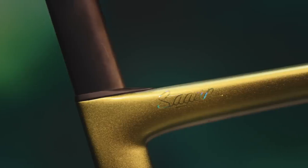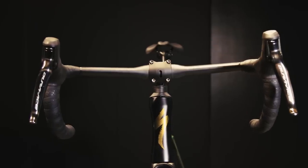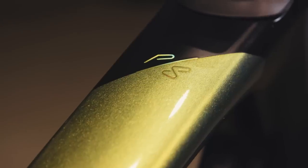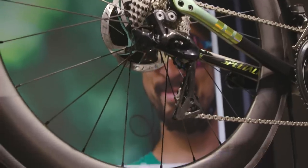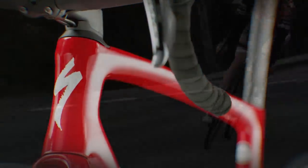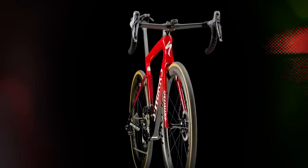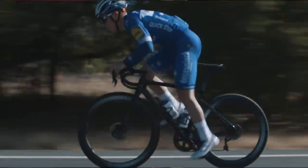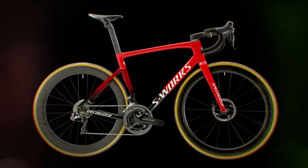But before you go, we have one more thing to show you — a first-ever global sneak peek at something very special launching next week: the latest Sagan Collection. This is the Sagan Collection Tarmac SL7, with a design inspired by Peter himself — a design where we deconstructed the rainbow as a symbol of a rider defined by way more than his unprecedented three World Championship victories. We hope you get a chance to experience the all-new Tarmac SL7 for yourself very soon. It's so much more than just a new Tarmac — it's an entirely new way of racing. The Tarmac SL7 is simply the fastest race bike in the world. One bike to rule them all.